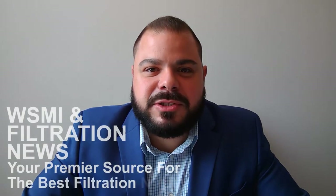Good morning, and welcome to WSMIN Filtration News, your premier source for the best filtration news on the planet.